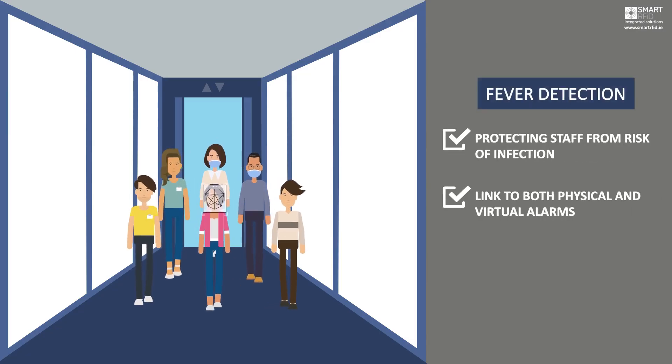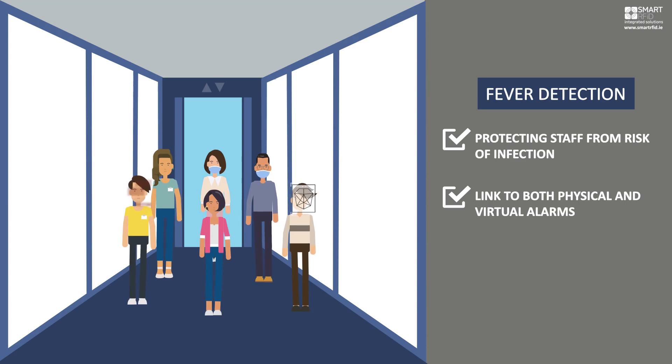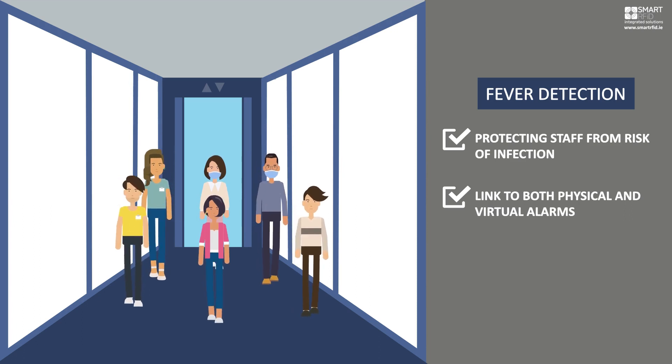Fever detection. Critical early detection of fevered level temperatures, reducing health risks in the workplace.